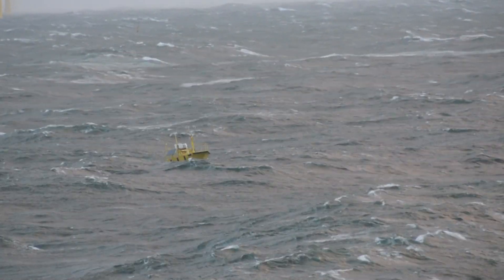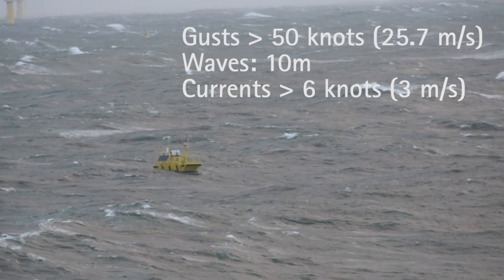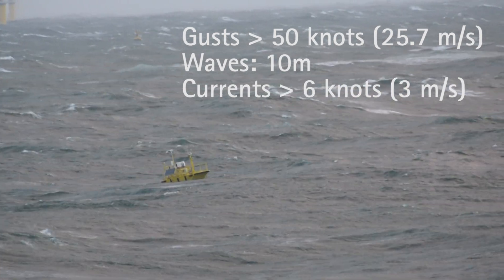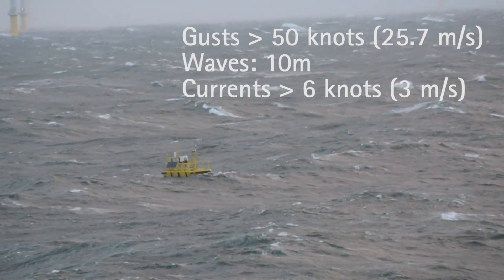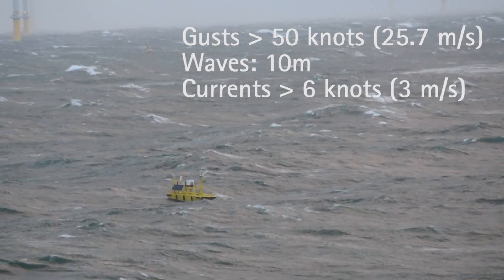The system has also been proven in gale force winds with gusts over 50 knots, waves the size of three-story buildings at 10 meters high, and currents greater than 6 knots.